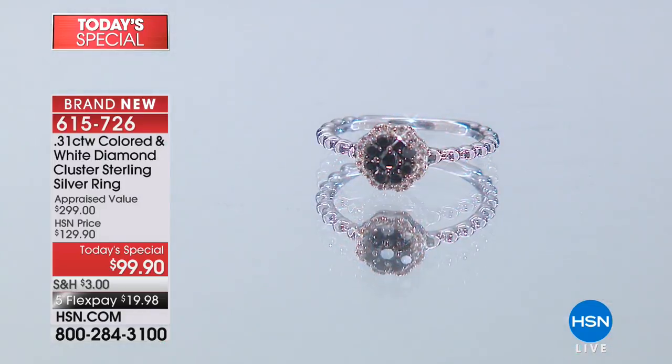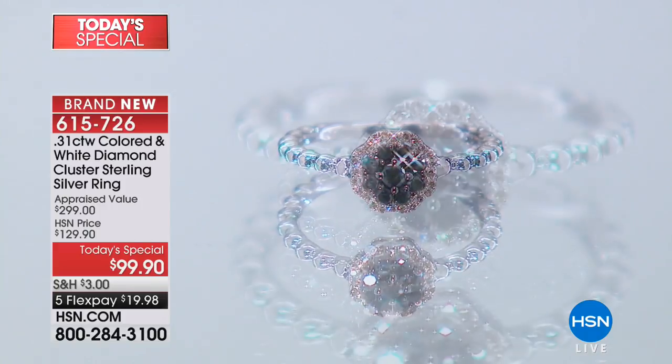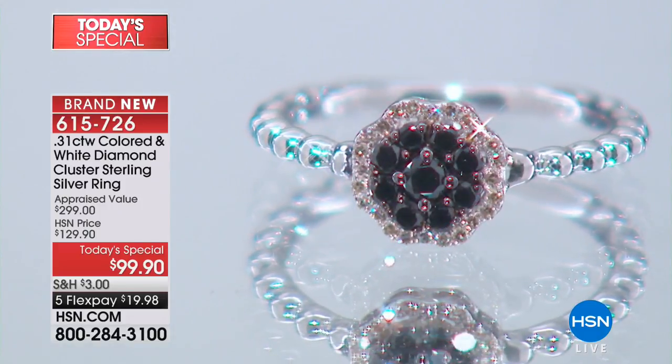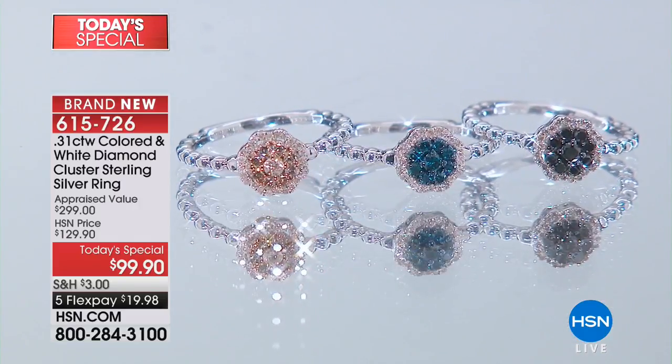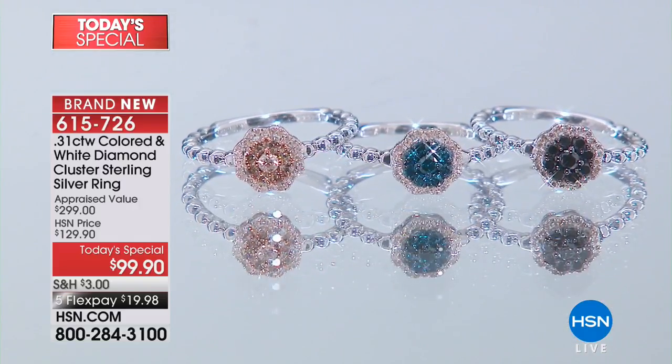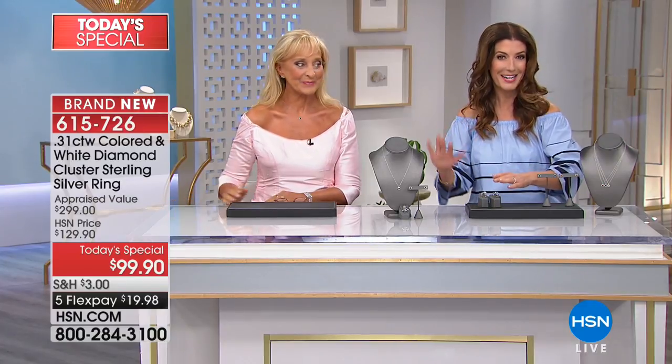It's going to shine and shimmer for years and years to come. You're going to be the proud owner of genuine fancy colored diamonds, the best of the best from our diamond world here at HSN. We're going to give you a third of a carat of diamonds, all genuine precious metals, a choice of the ring, the necklace, or the earrings.